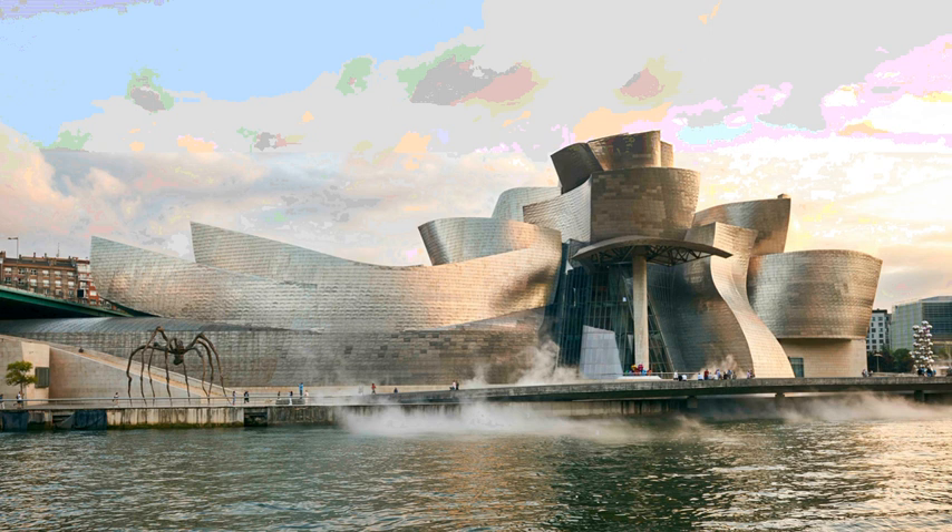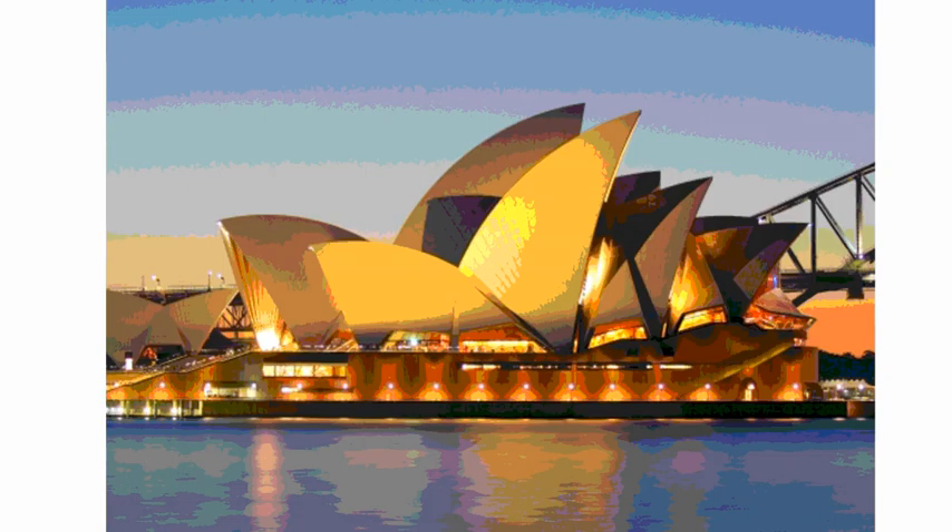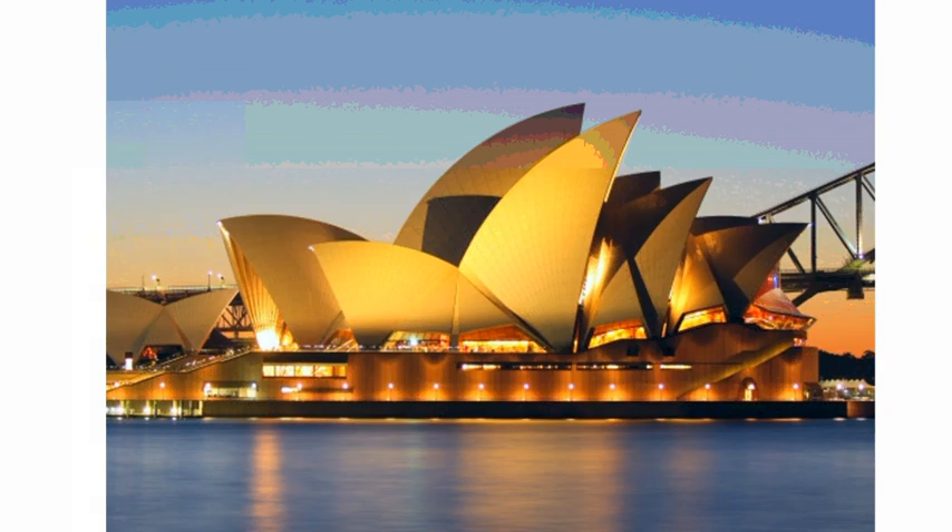Another famous building you could choose is this one — does anybody recognise this? This is the Sydney Opera House in Australia. Amazing shapes! Now this is not a brand new building — it's been around for about 40 years. Look at the amazing shapes, and look carefully at these bits that are really really light and these bits that are really really dark. Think about your paint colours, your pencil colours, or your shading — really really light, really really dark — with this big dark line and then the lovely soft reflections in the water.